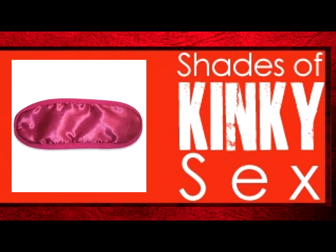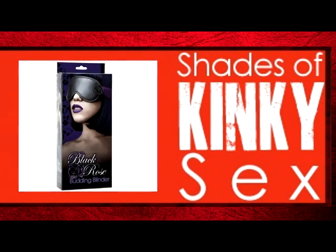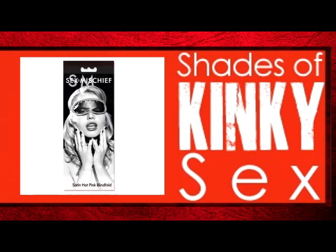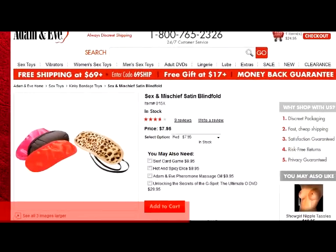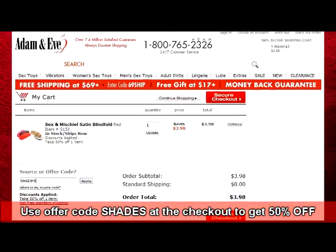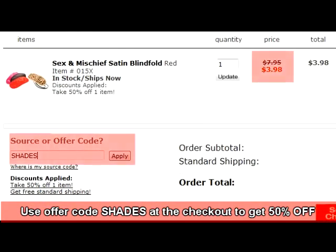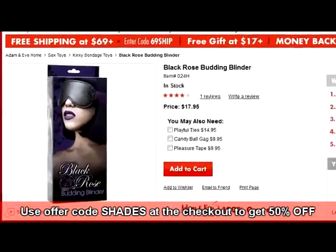Tools used to restrict vision are pretty wide. Some doms and subs use silk ties like Christian's infamous grey one. Others who are more involved in sensory deprivation use hoods or masks, which can also limit hearing along with sight. The most popular way to limit vision during a session, though, are the basic sleep masks like Adam and Eve's Sex and Mischief Satin Blindfold. There are more hardcore versions of eye masks that work a bit better than the typical sleep mask, though. Eye masks that use ties to attach to the head can be tightened enough so that you don't get the leak of light and vision at the sides, where a looser eye mask can let those through. Some, like the Black Rose Budding Blinder, come with an additional padding that molds to fit the face.